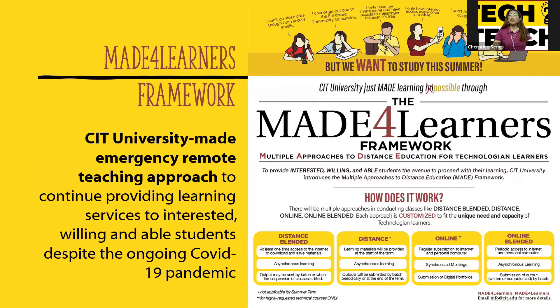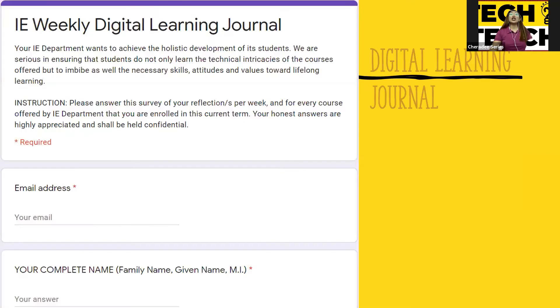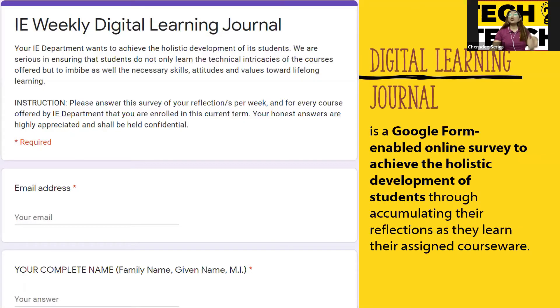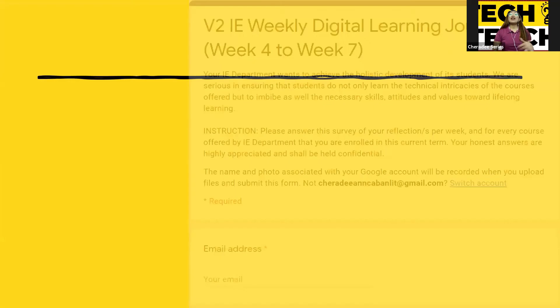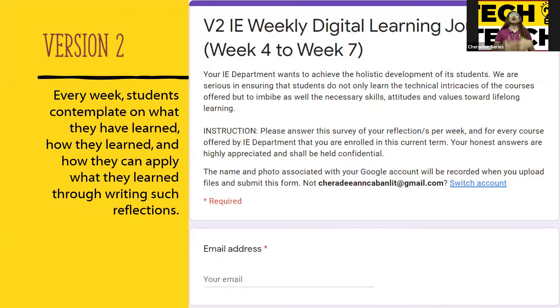In line with the continuous improvement for the Department of Industrial Engineering, we created the Digital Learning Journal. It is a Google Form-enabled online survey to achieve the holistic development of students through collecting all their reflections per week. During the mid-half of the semester, we improved our IE Weekly Digital Learning Journal into version 2.0, so as not to limit students in their way of writing.